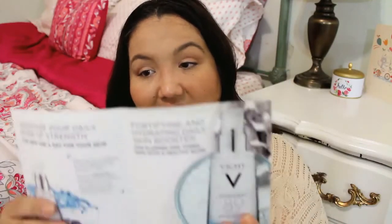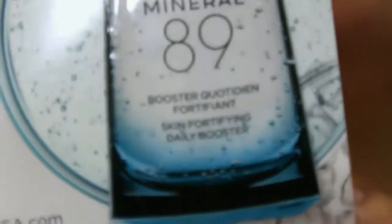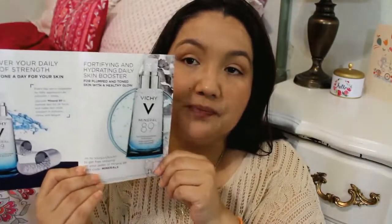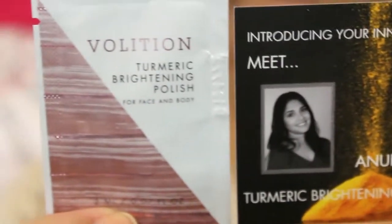Next thing is from Vici — it's your skin's daily dose of strength, a fortifying and hydrating daily skin booster. It has a little squeezy pouch to try. Another thing from Volition — this is Turmeric Brightening Polish for Face and Body. Gently massage on wet skin and leave on for two minutes, rinse thoroughly, apply to face and body once a week.